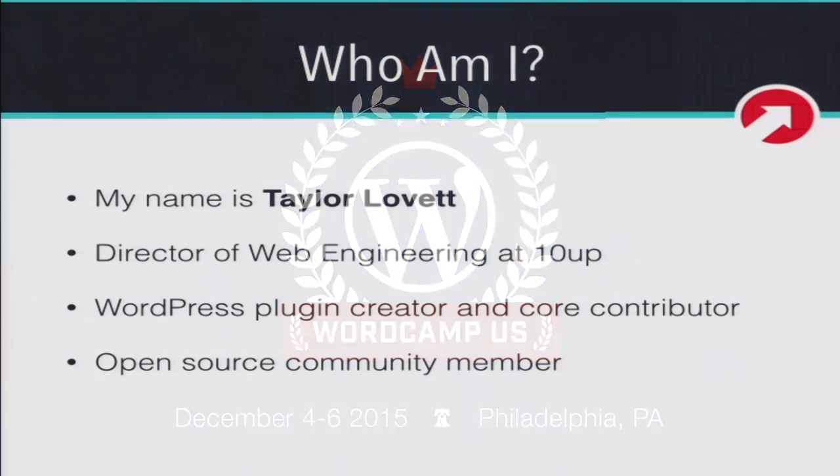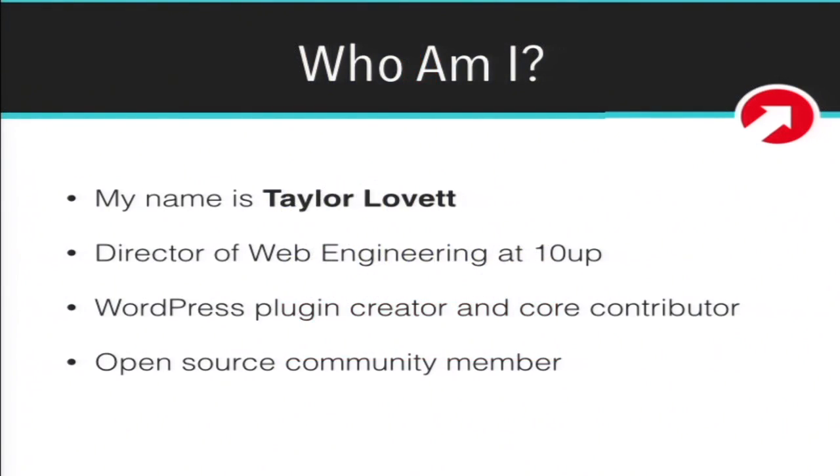My name is Taylor Lovett. I am the director of web engineering for a company called 10up. I'm a WordPress plugin creator and core contributor and an open source community member.